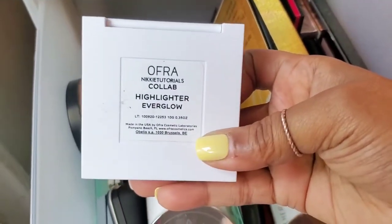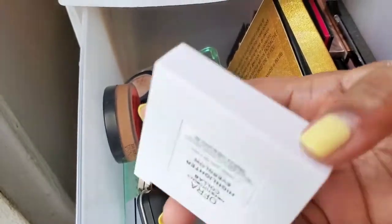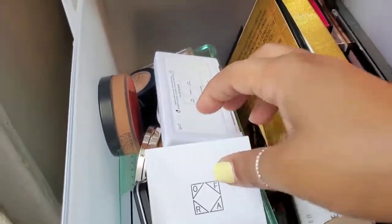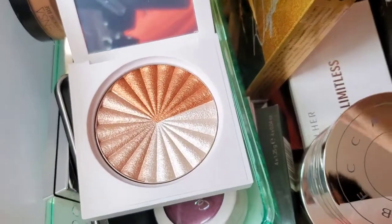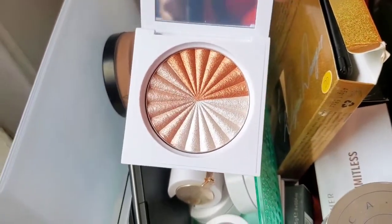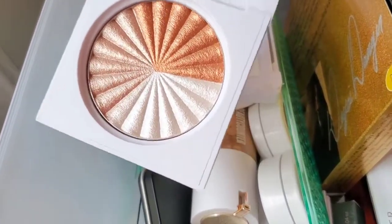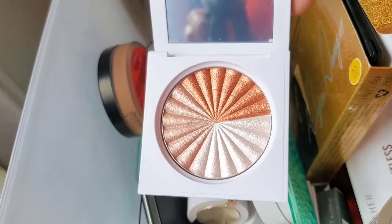The first thing I have is the OFRA x Nikki Tutorials collab highlighter, Everglow. I haven't used it in a while, but let me open it so you can see what it looks like. Isn't it gorgeous? I have not used it, didn't even swatch it, but it's absolutely gorgeous. With the fall season quickly approaching, I think this would be great to use during that season, so I'm going to keep that.